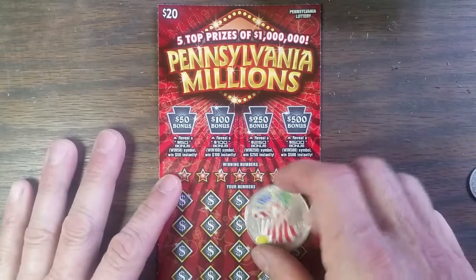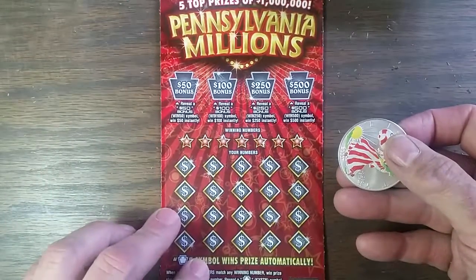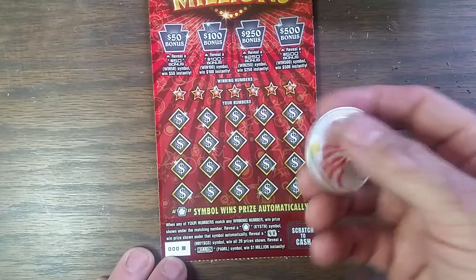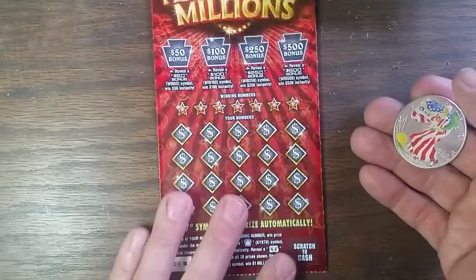Hey, YouTube, Jack's back. This time we have a $20 Pennsylvania Millions. Haven't played any of these in quite a while. We have ticket number 000. I figured we'd use a 2000 Silver Eagle to scratch the little bugger.